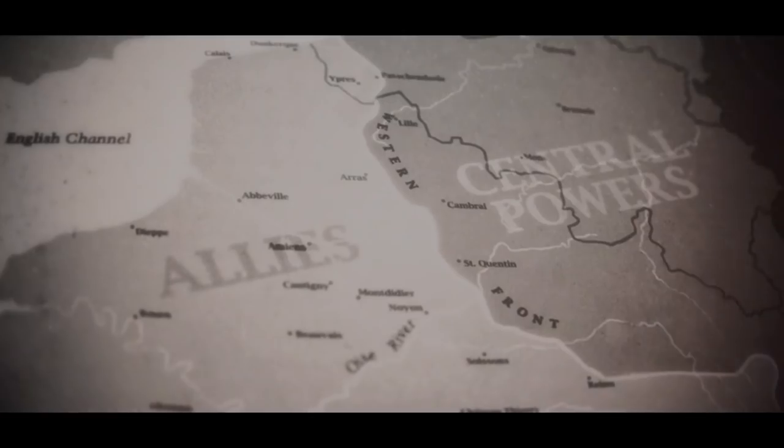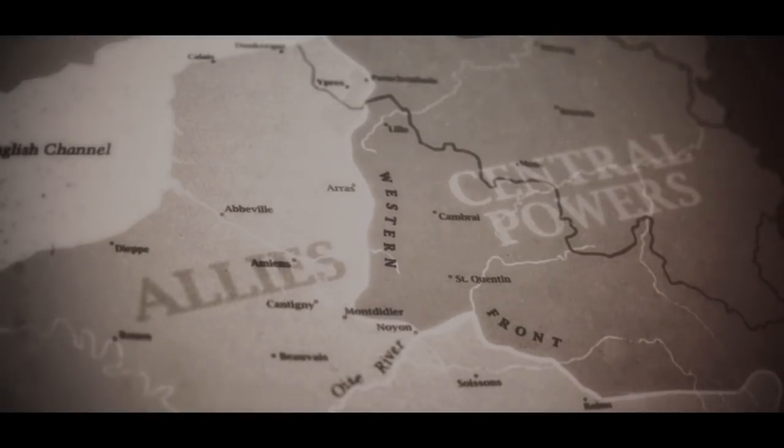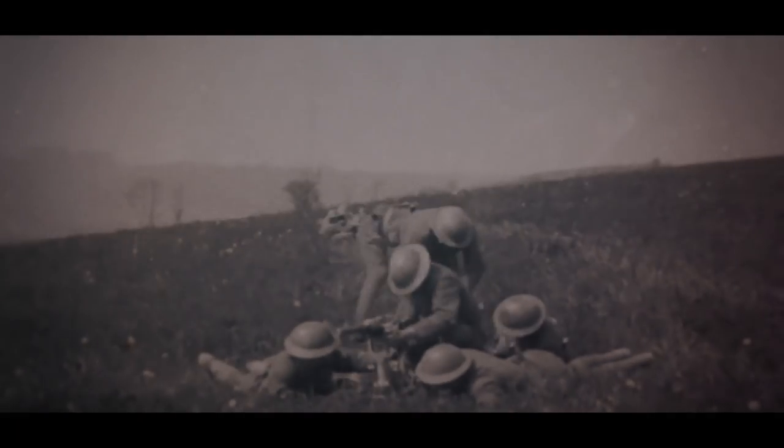Utilizing infiltration tactics and the buildup of forces, they launch the first offensive, which is known as Michael. It is wildly successful. They come slamming across the junction point between the British and the French forces, almost annihilating it. The British are going to be forced to fall back roughly 30 to 40 kilometers. It's a tremendous success for the Germans.